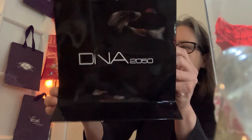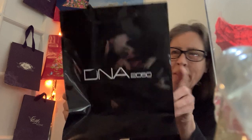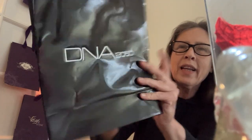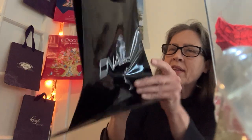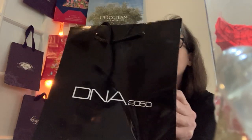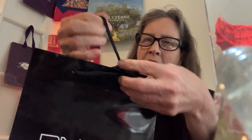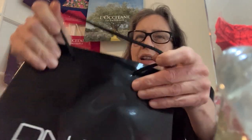This bag is called DNA 2050. I do not remember this bag. It's an intriguing name, isn't it? There's nothing on the sides. The bag is super shiny. It's a folded over top with holes punched in, and the handles are like a flat shoestring type of event.